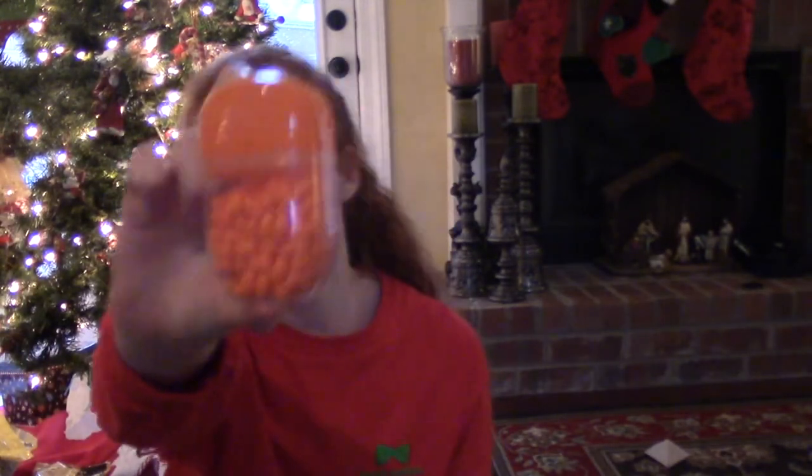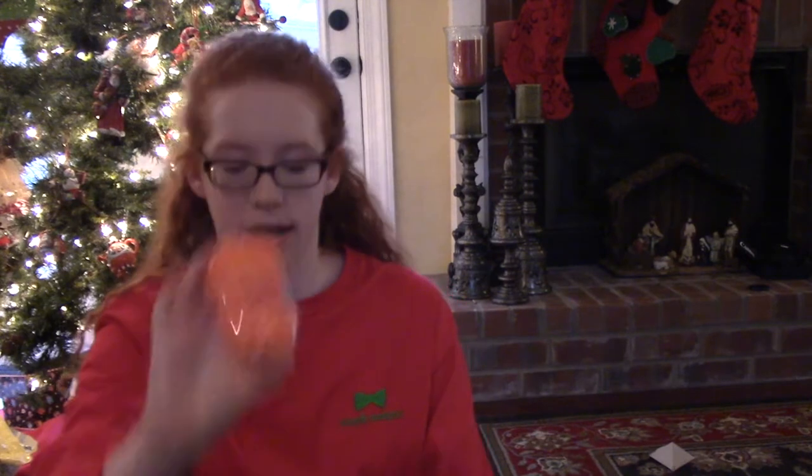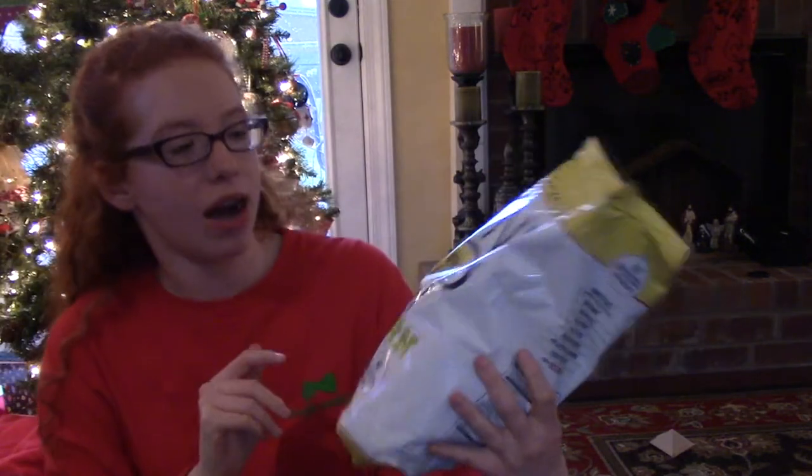The next thing I got is this value size Tic Tacs — ever since I saw these in the grocery store I just knew I needed them. Then I got a 250-pack, 8-gigabyte flash drive. The next thing I got is these Crunchers — I think that's how you pronounce it — they're cheddar flavored mini pretzels, and guys, I have already gotten into these and they are so good. The next thing I got is this Skinny Pop popcorn in white cheddar — white cheddar has to be my favorite flavor.